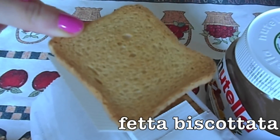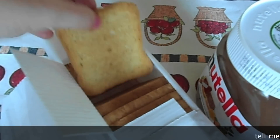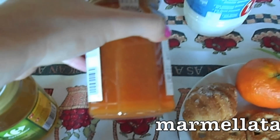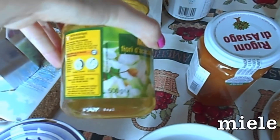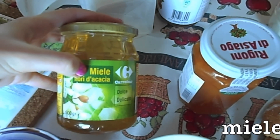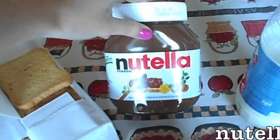This is a fetta biscottata — I don't know the name in English, so you tell me what it is in English. Jam, marmellata, honey, miele — you see, miele, it's written here. Nutella!